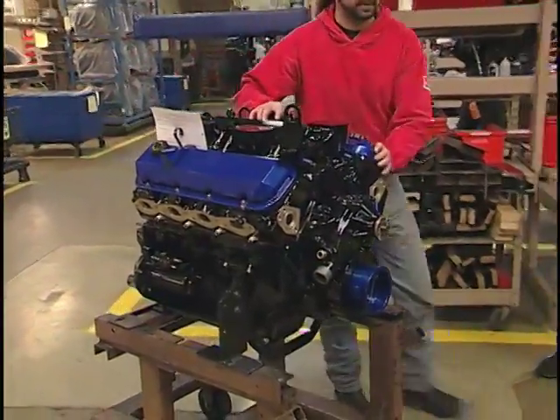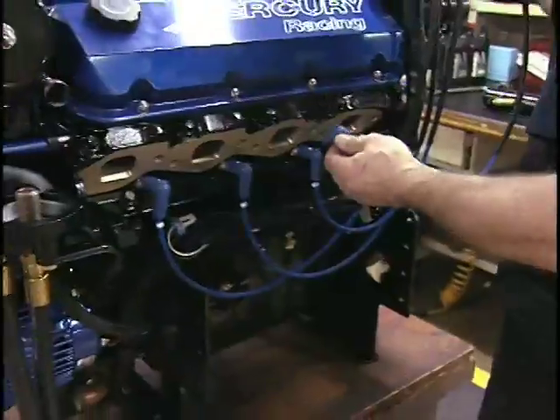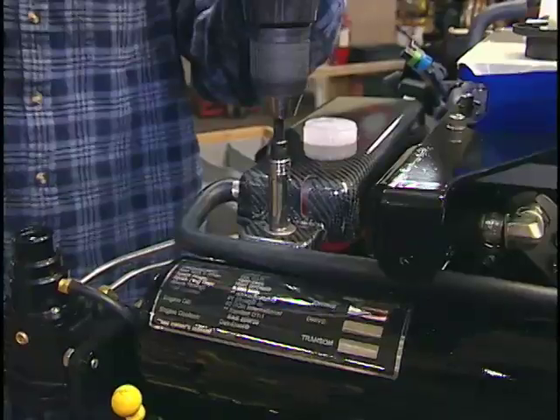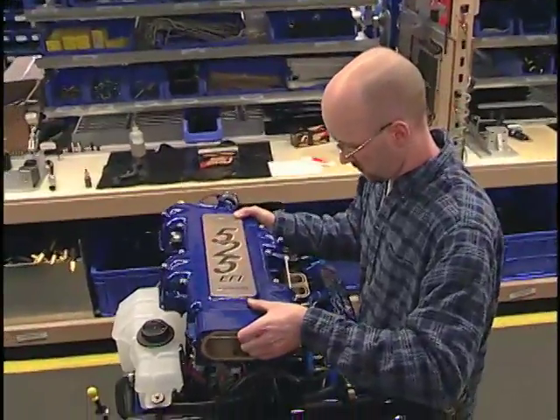Upon completion of the base block assembly, the engines move next to the dressing stations, where the electronics and wiring are installed, the computer controls integrated, and the cooling system connected — all the final components necessary to complete the engine for testing.